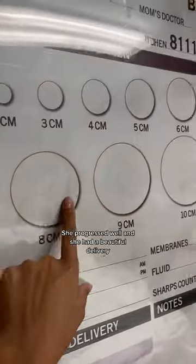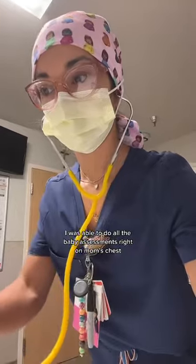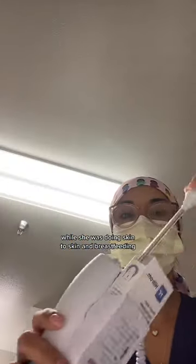She progressed well and had a beautiful delivery. She even used a mirror to watch her own birth. I was able to do all the baby assessments right on mom's chest while she was doing skin-to-skin and breastfeeding.